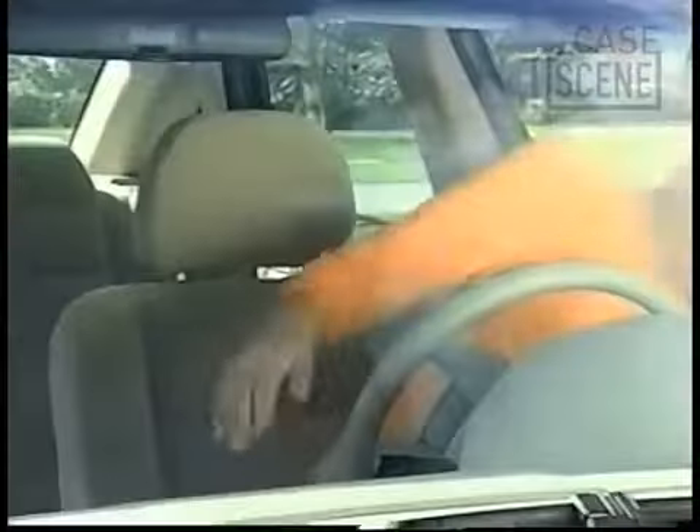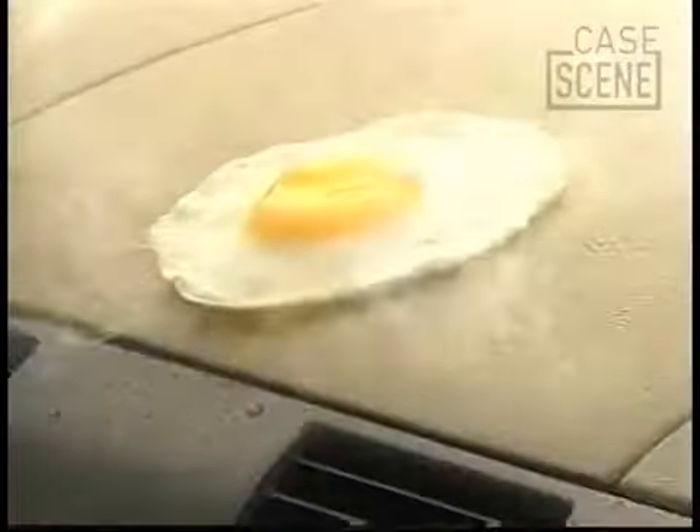Park your car in the sun for a couple of hours and it doesn't just get hot. It gets sizzling hot, blistering hot, too hot to get into.